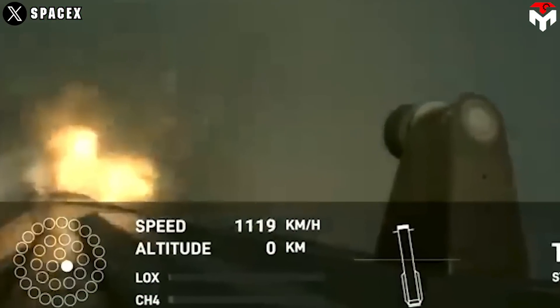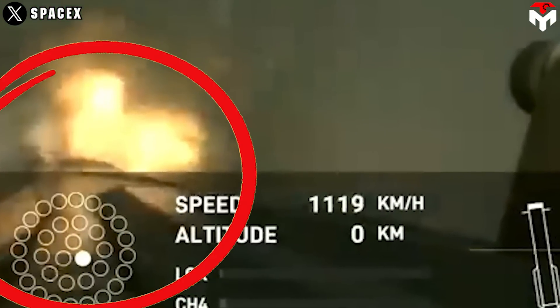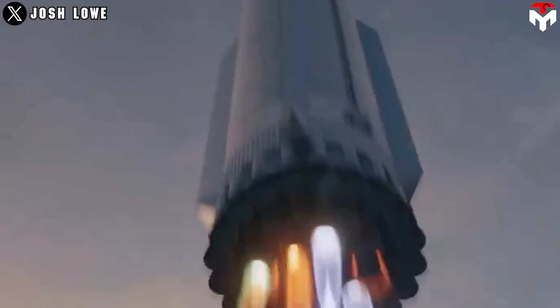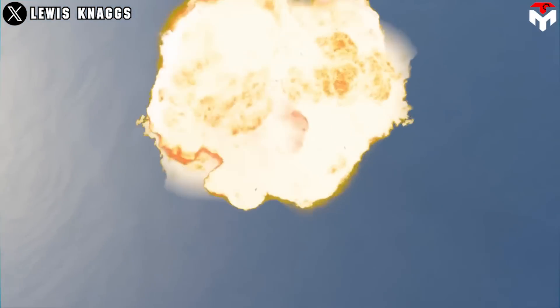Combined with the Raptors' problem, this could contribute to the Super Heavy booster becoming uncontrolled, making a soft landing impossible. Perhaps due to realizing the risk of catastrophes on the ocean caused by the booster's extreme landing speed, SpaceX activated RUD.